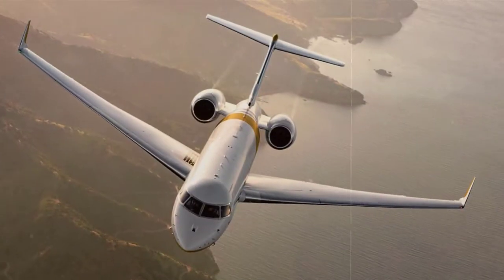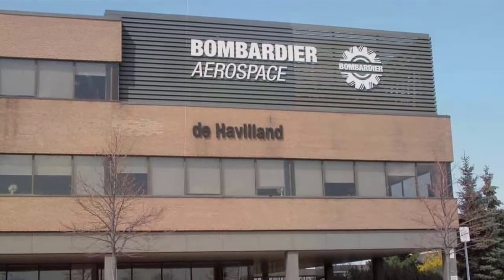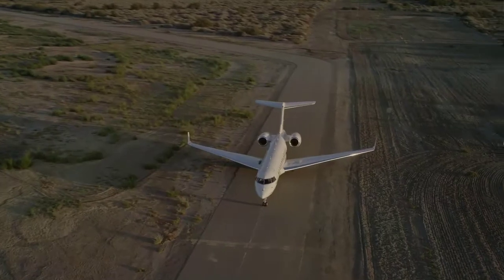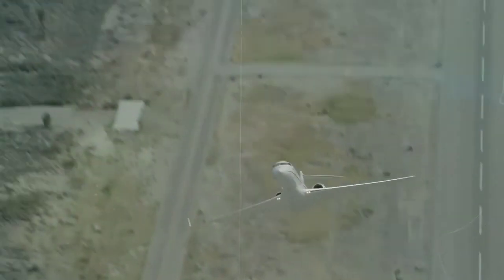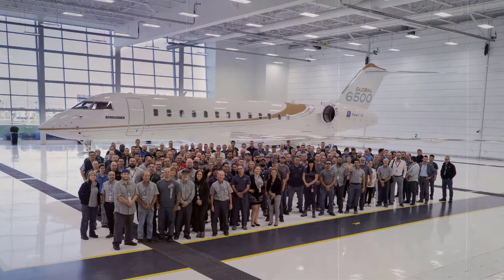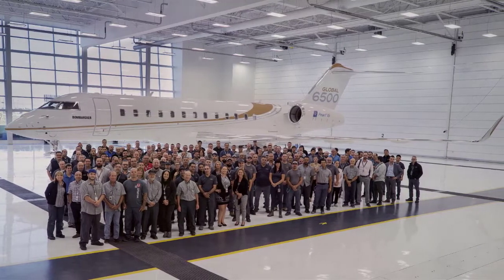Bombardier's Global 6500 is a twin-engine, large-category business jet produced by Canadian manufacturer Bombardier Aerospace. The Global family of business jets is all about moving people around the globe, and the Global 6500 resulted from the manufacturer's effort to make flights more comfortable and cost-effective for those who need to travel privately. The aircraft performed its first flight on January 31, 2018, and received type certification from Transport Canada in the third quarter of 2019.